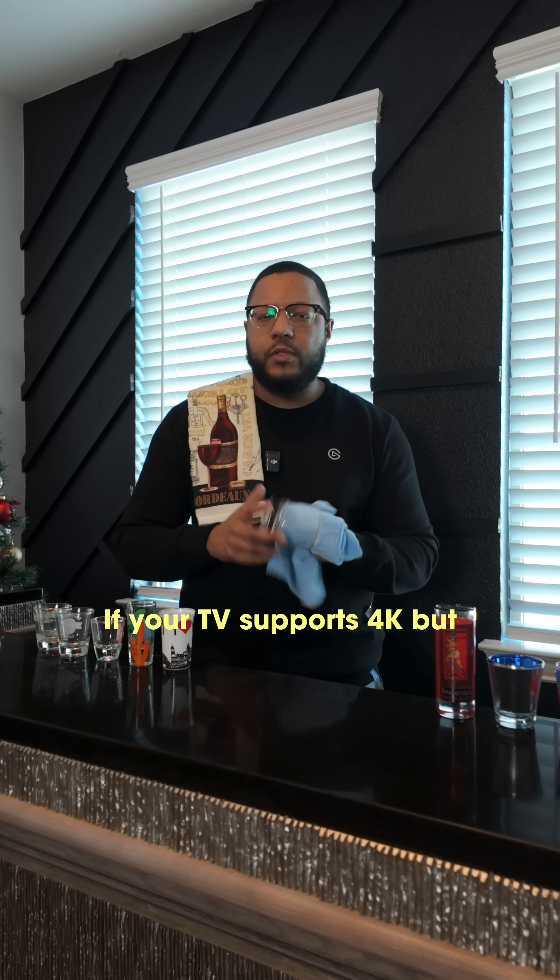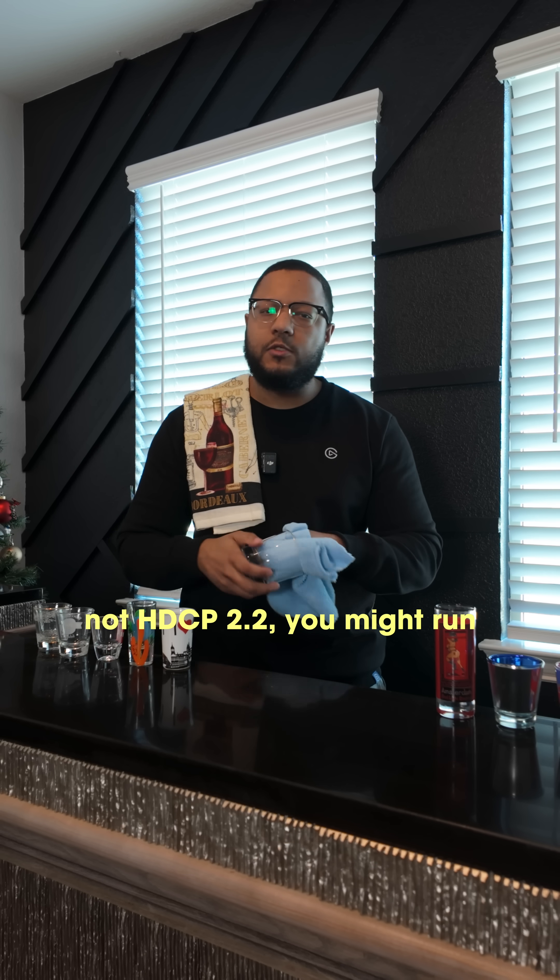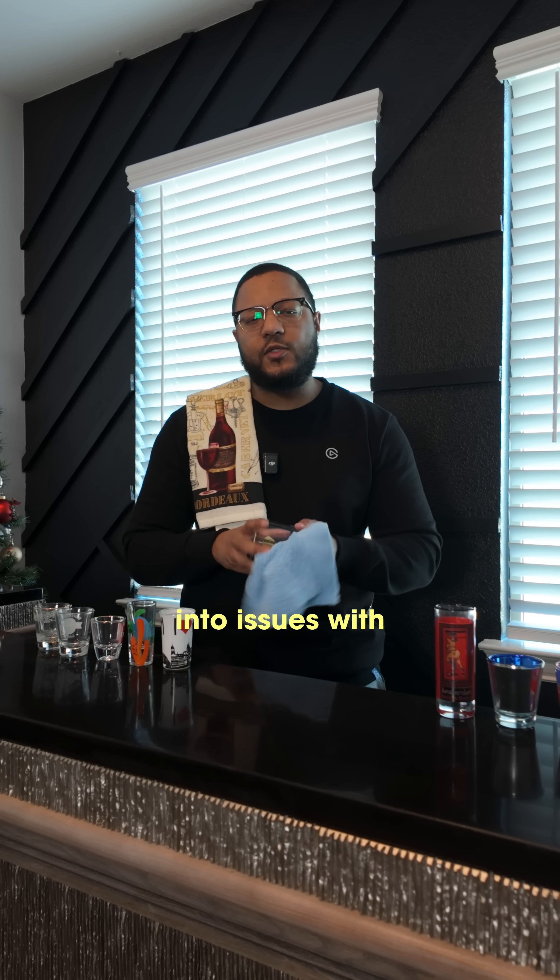But if I already have 4K on my TV, does this affect me? Well, it depends. If your TV supports 4K but not HDCP 2.2, you might run into issues with certain content.